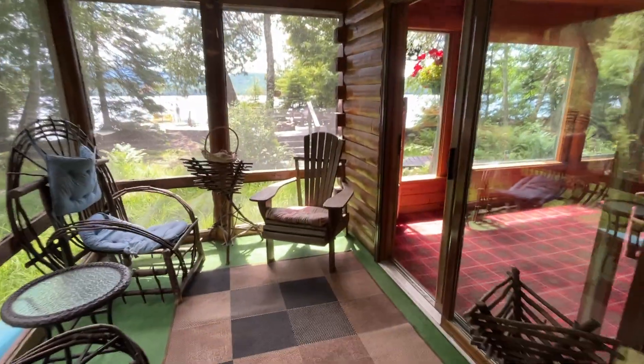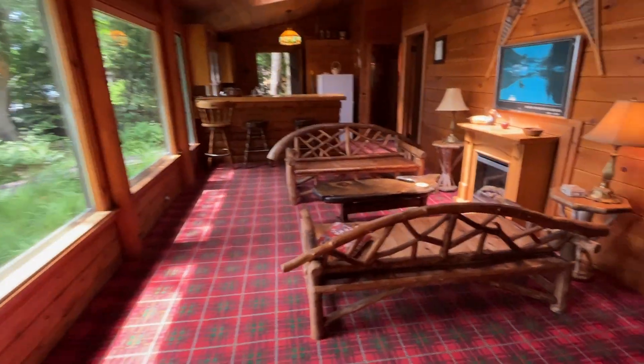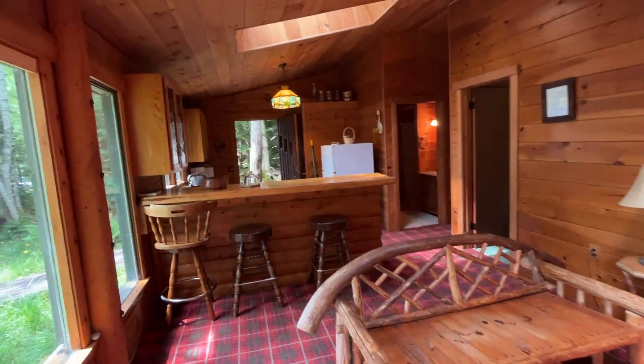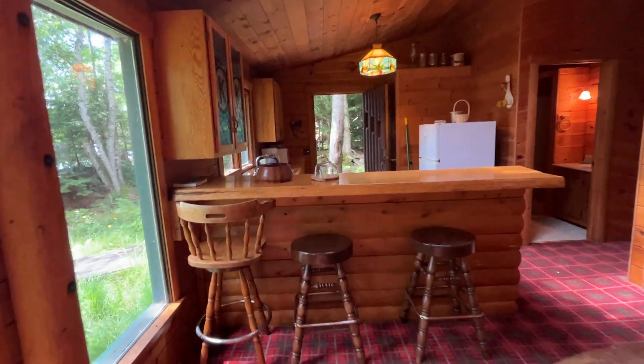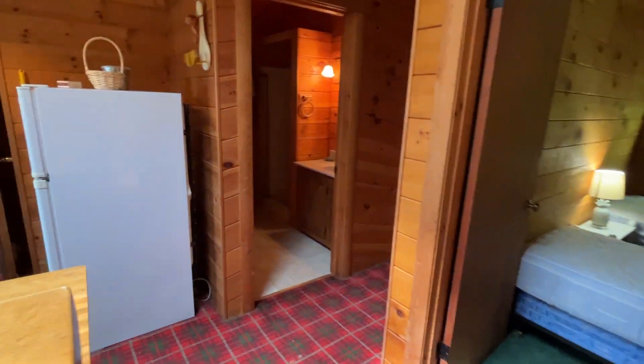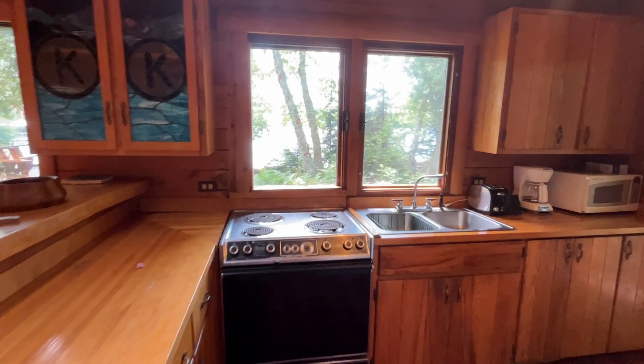I'm going to try to call you from the dock because it didn't work in here, but it's pretty cute. It's very basic, very campy, nothing spectacular — but boy, I would be out here in the summer on that lake.